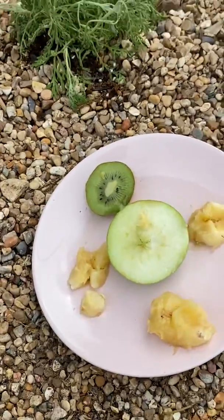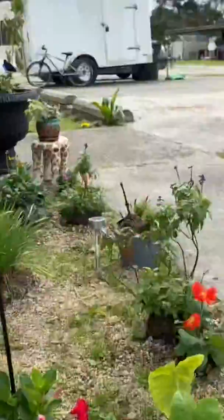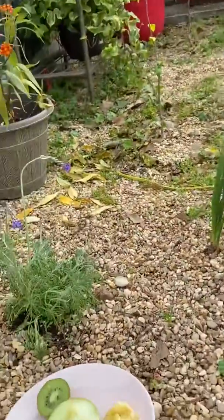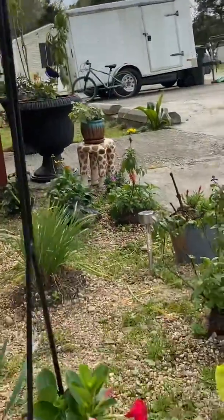It's officially March now. Look, a bumblebee — yay! Don't land on me, bumblebee. I need to tend to my flowers but don't come to me, I don't want to get stung.